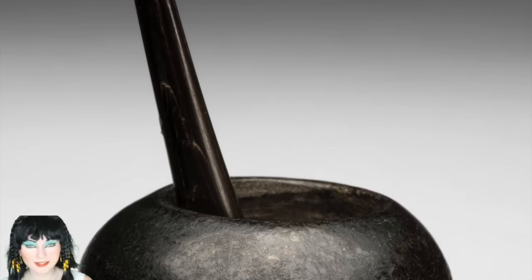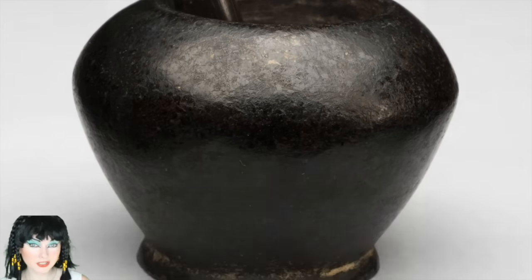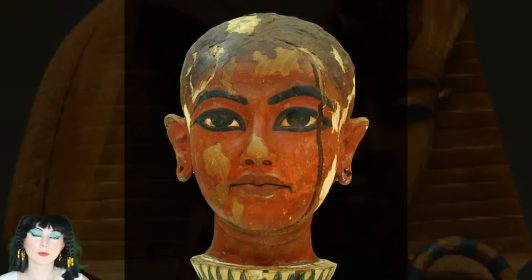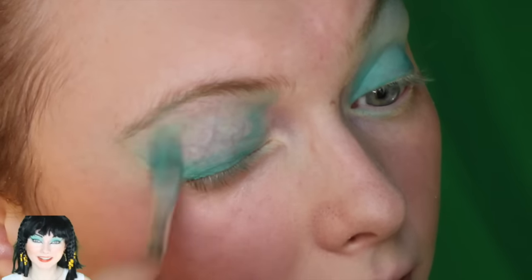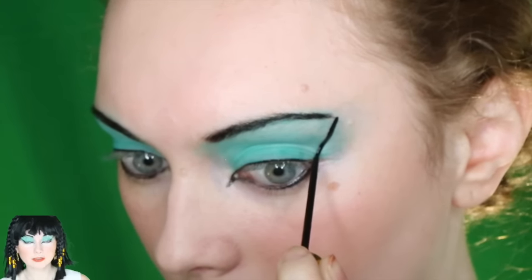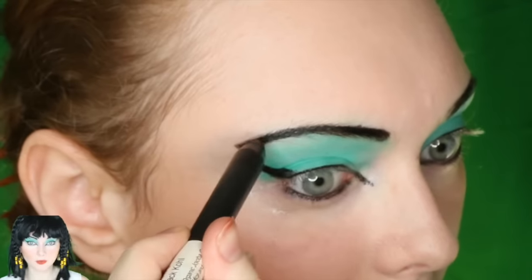Egyptian cosmetics are nearly as old as the civilization itself. Everyone in ancient Egypt, including men, regularly used makeup — wearing makeup was a common everyday occurrence. Women, as famously worn by Cleopatra, wore black coal to line their eyes. Another eyeliner variation was to use ground malachite. In ancient Egypt, painting the eyes green was a general practice for men and women no matter what their status was.